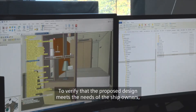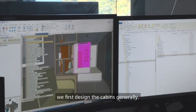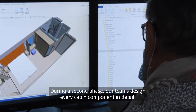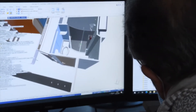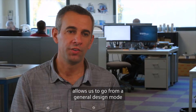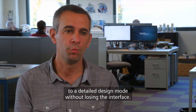We verify that the design, as wanted by the client, responds to their needs. We first create the cabins in a general way, and then our team will create the detail of each one of the products composing the cabins. Working this way allows us to move from a general mode to a detailed mode without losing information at the interface.